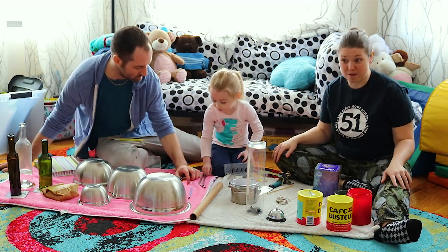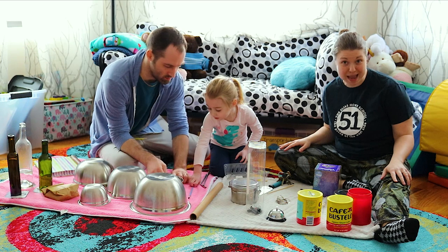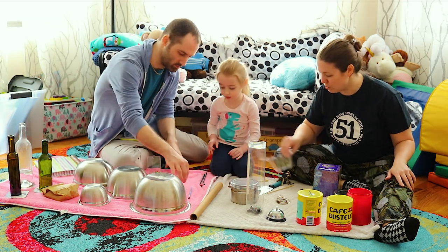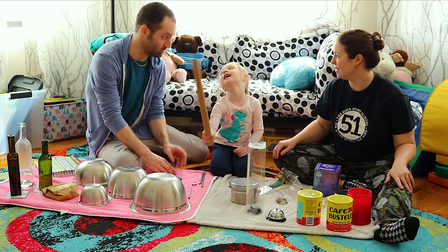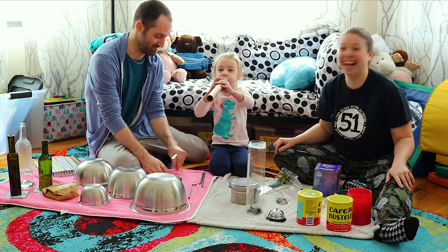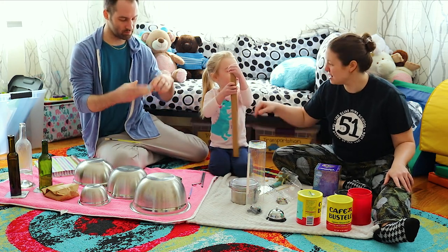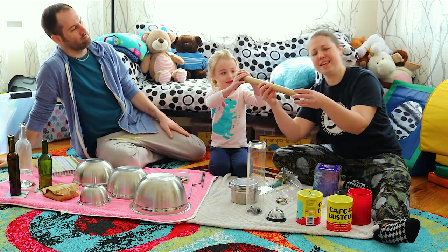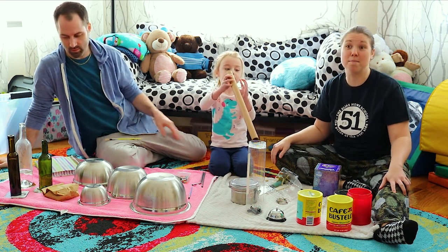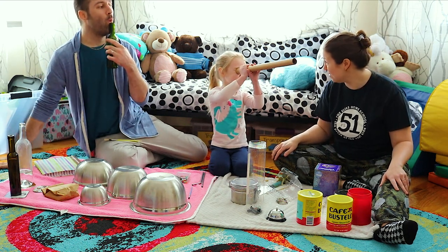Our next category: blowing. Did you find something at home that you could blow into to make a sound? This one's kind of a tricky category. Lucy, do you see something on our rug that you can blow into to make a sound? So if you have a cardboard paper tube — this was from some wrapping paper — you can find one on a toilet paper tube or a paper towel tube. Or it could be a telescope, but today it's going to be a musical instrument.